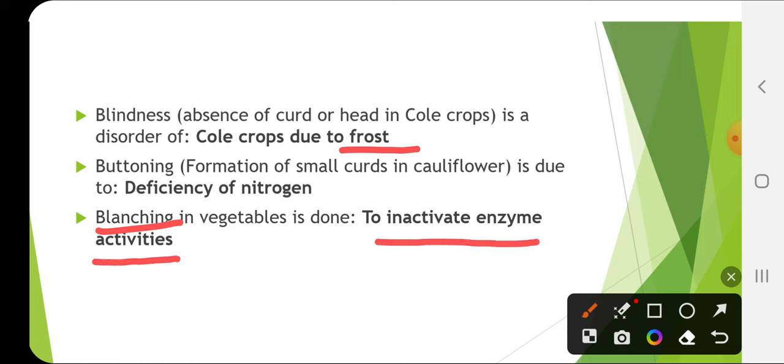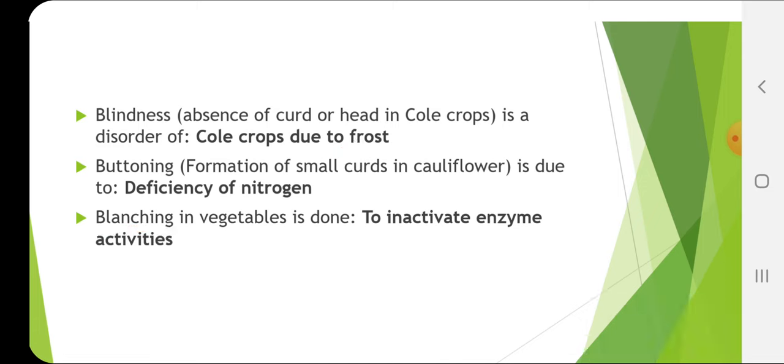Blanching in vegetables is done to inactivate enzyme activities. Riciness is also found in cauliflower and that is due to excess of nitrogen. So please remember: buttoning is due to nitrogen deficiency and riciness is due to excess of nitrogen.